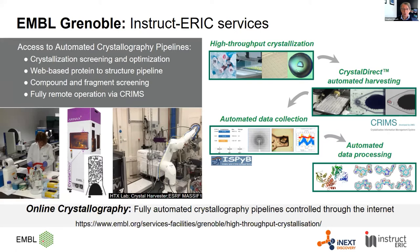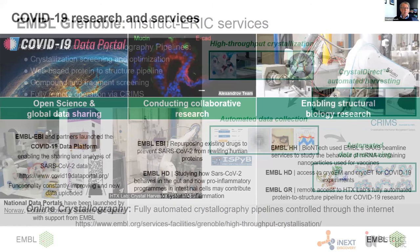All EMBL service activities have been put to the task of helping COVID-19 research. This ranges from the COVID-19 data portal that EMBL-EBI established and hosts with a number of other partners in collaboration with the European Commission — it receives all kinds of data including sequencing data and protein structure data related to SARS-CoV-2. EMBL also does collaborative research, for instance on examining how SARS-CoV-2 behaves in the gut environment and affects pro-inflammatory programmes, and all structural biology facilities are now available, often by remote access, for COVID-19-related research.